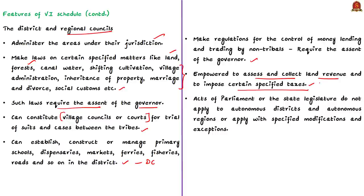The acts of Parliament or of the state legislature do not apply to the autonomous districts or autonomous regions, or they are applicable with certain specified modifications and exceptions. The governor can appoint a commission to examine and report on any matter relating to the administration of the autonomous districts or regions, and may dissolve a district council or regional council based on the recommendations of the commission.